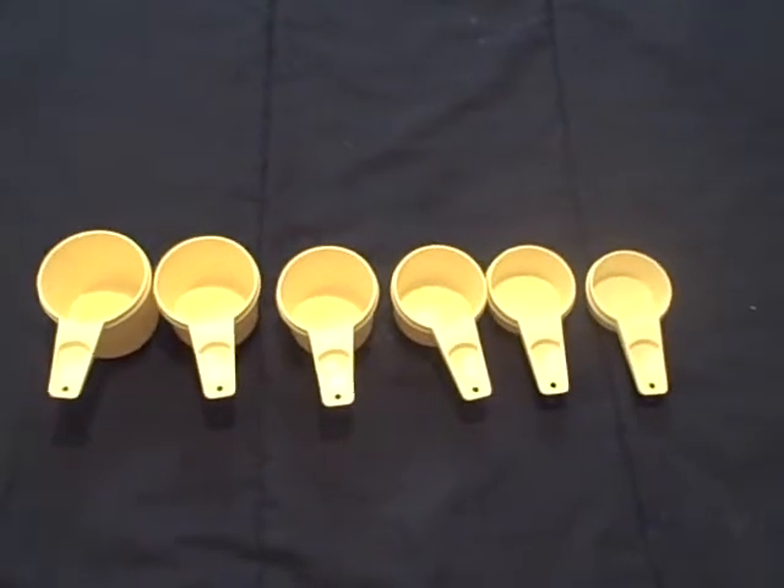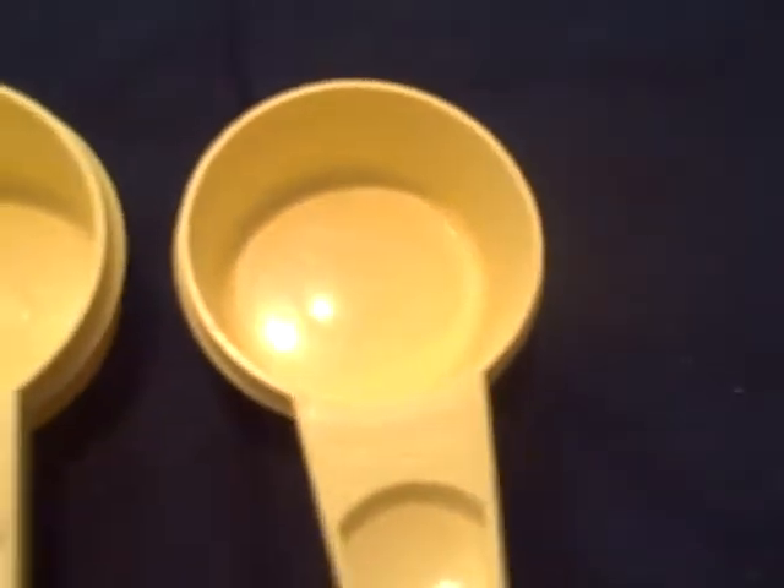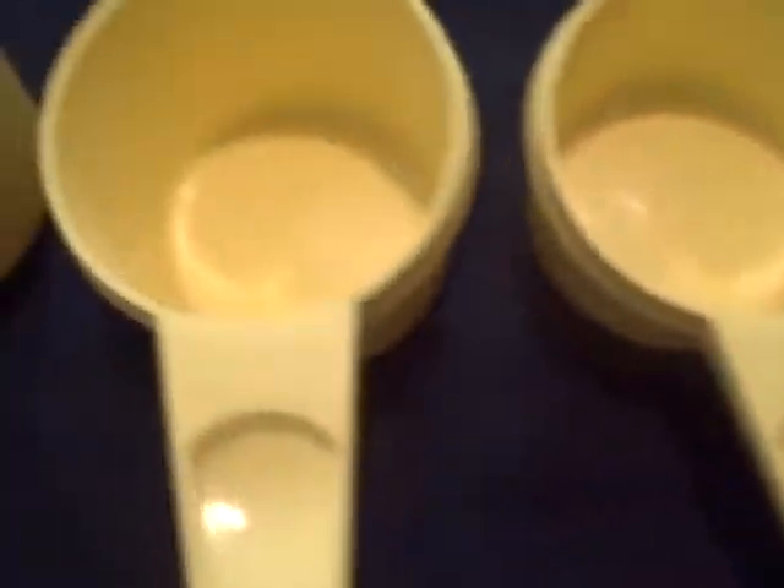Here we have a set of Tupperware scoops. They are yellow in color. They go from a quarter cup, a third cup, a half cup, two-thirds cup, three-quarter cup, and a full cup.